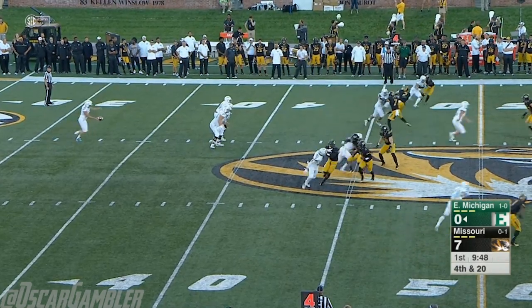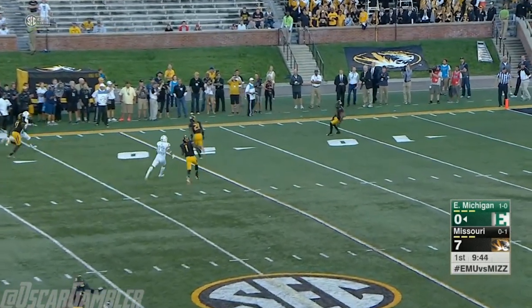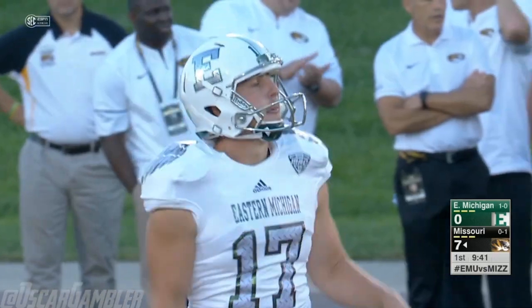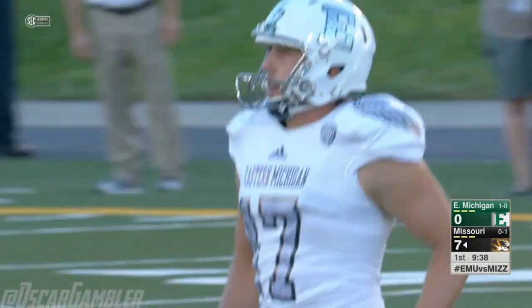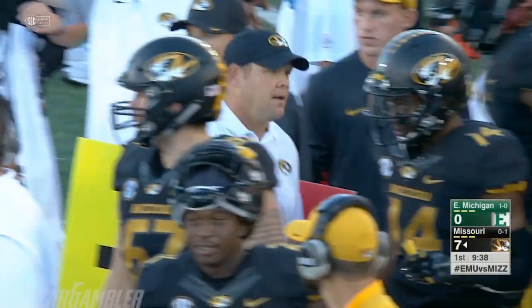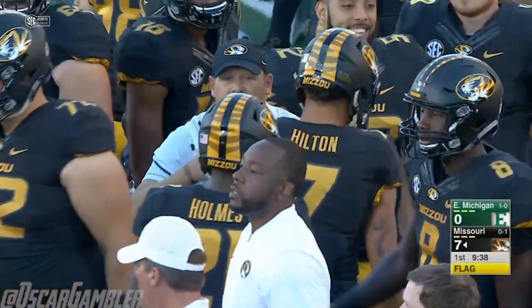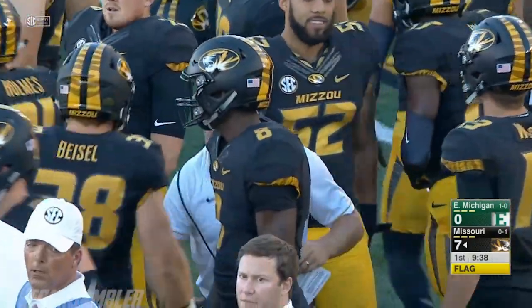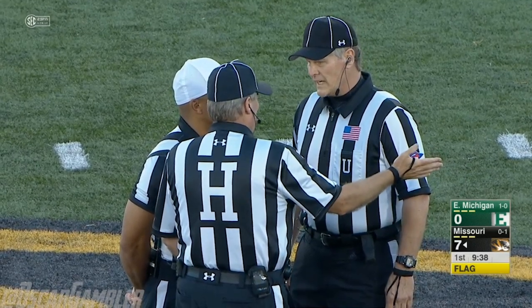Jonathan Johnson back to receive the punt — toward the sideline, and that's going to roll all the way into the Tigers' end zone. EMU is rolling, but a costly penalty stopped that drive, and now we get another flag here on the punt. Flags down near where the line of scrimmage is on the Eastern sideline near the 50-yard line.